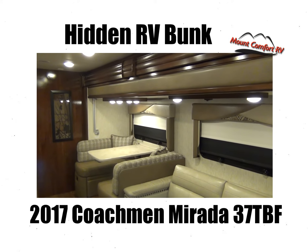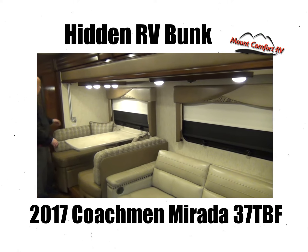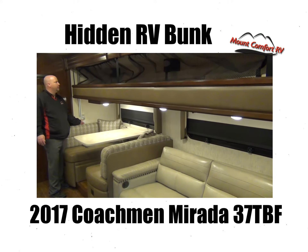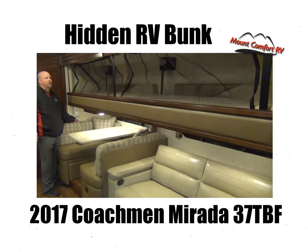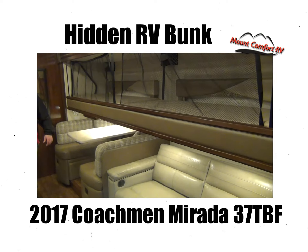You may not have even noticed while we're staring at this — something's different about this slide out. This has a Coachman exclusive salon style bunk that's 12 feet long. Two adults, 6 feet or shorter, can sleep on this.